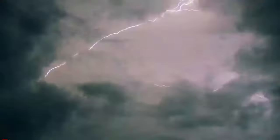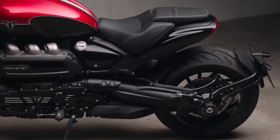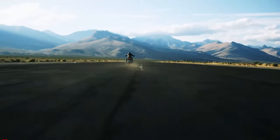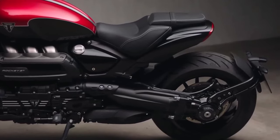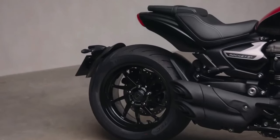From the distinctive LED lighting to the sculpted fuel tank, every element of the Rocket 3 Storm is designed to impress. Riding the Rocket 3 Storm is an experience like no other, thanks to its advanced technology and cutting-edge features.